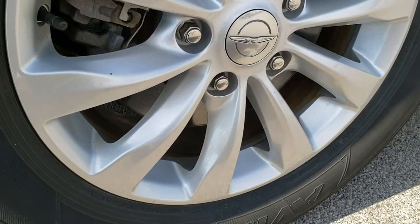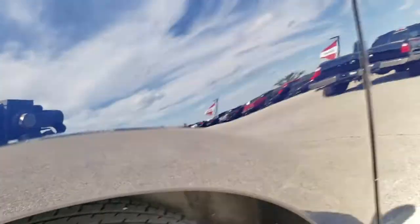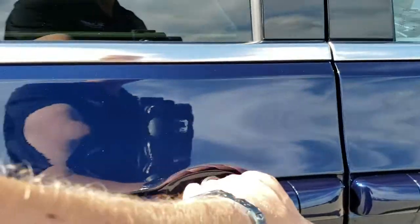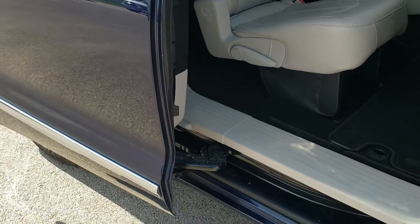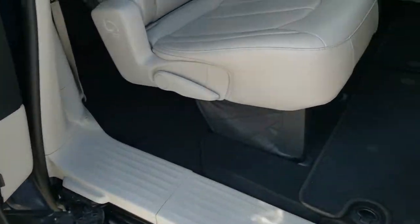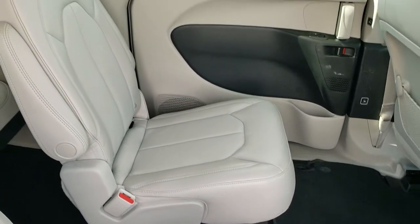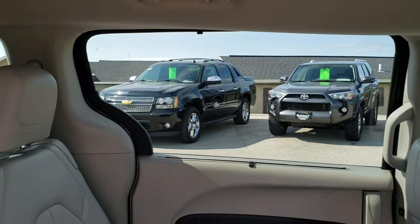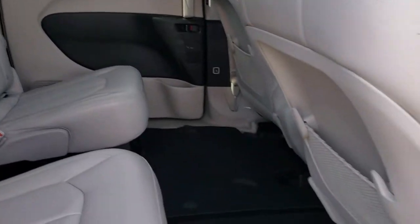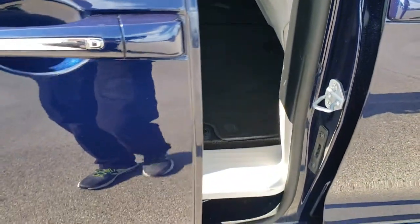The back rim has no scuffs or scrapes, and the back tires have just as much tread as the front tires. On these vans I always like to show you how the doors open so you can be confident that they're working properly. We do have the quad seating back here, which we'll check out in a little bit. It does have the rear window shades as well as the second row window shades. To close these doors you just press this button right here. It has the stow-and-go system of course.